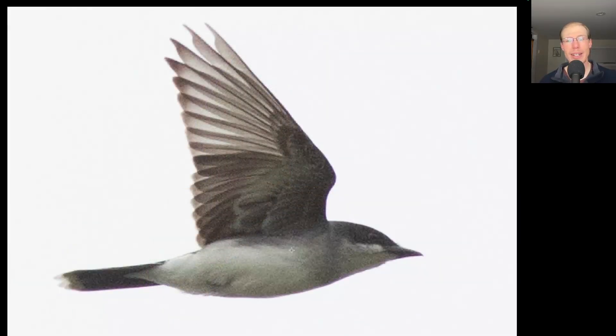Here we have a flycatcher that's white underneath. We have a dark bill and a black cap to the head, and a black tail with a white tip. This is an eastern kingbird, and I also really like seeing the outer primary feathers — they have a really cool shape to them.